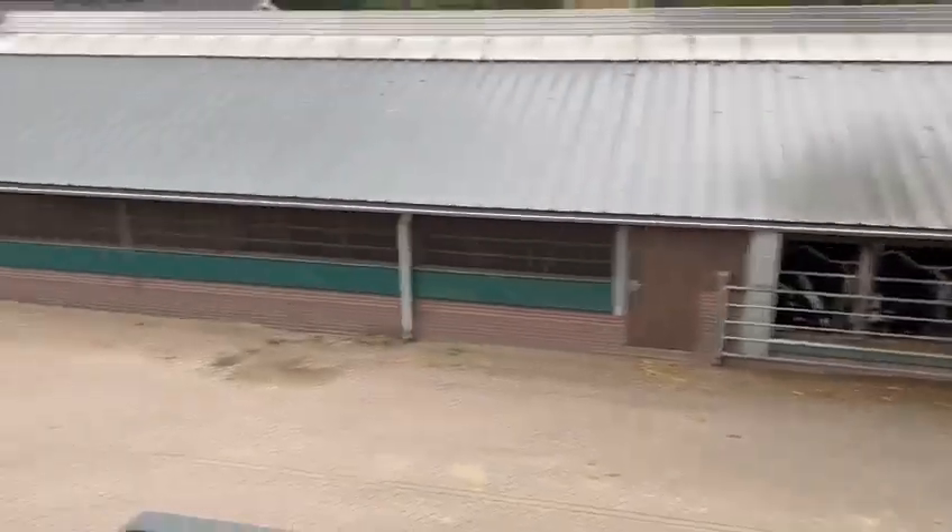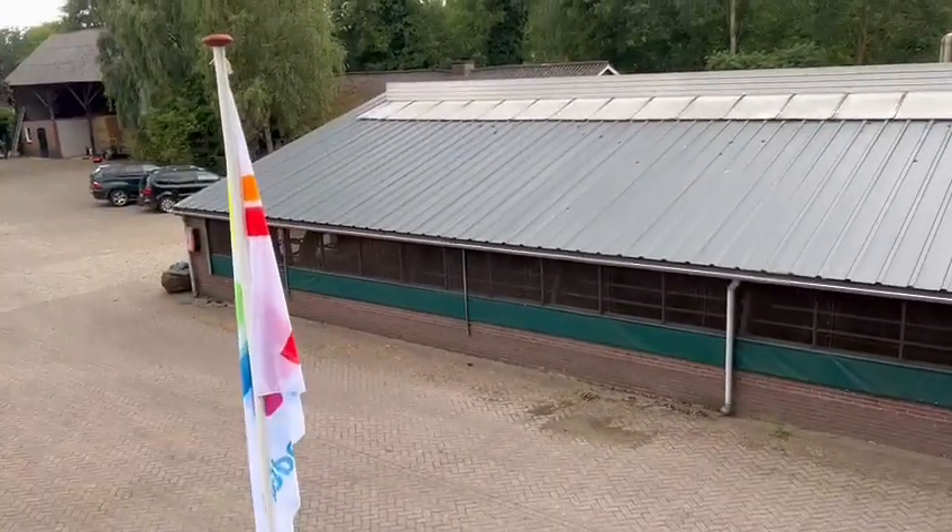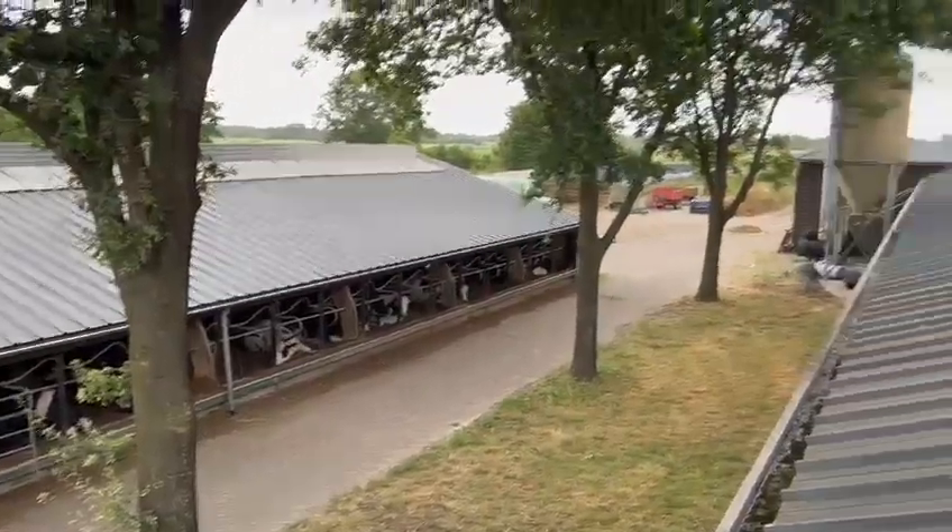He also has a cuddle box in that building here where the dry cows can easily calve. You see the straw yard — that's where the cuddle box principle is. And a very open barn, very happy cows here in the Netherlands.